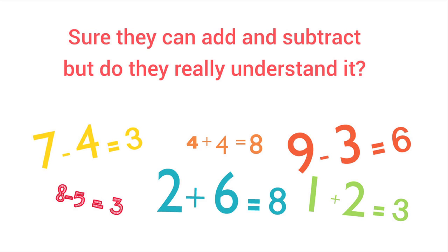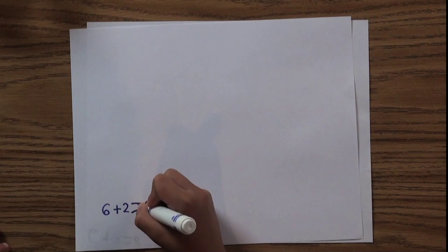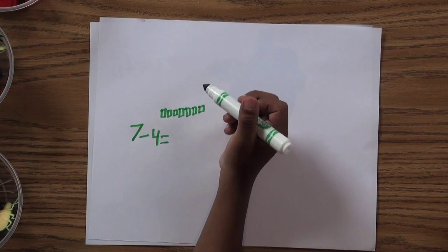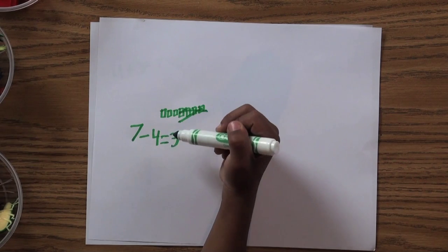Sure they can add and subtract, but do they really understand it? Not only are kindergartners learning to add and subtract, they're also figuring out that addition always means combining and subtracting always means taking away. The meaning behind the math might seem obvious to you, but kindergarten is the place where kids begin to understand it.